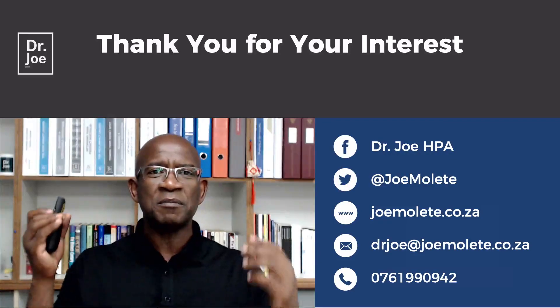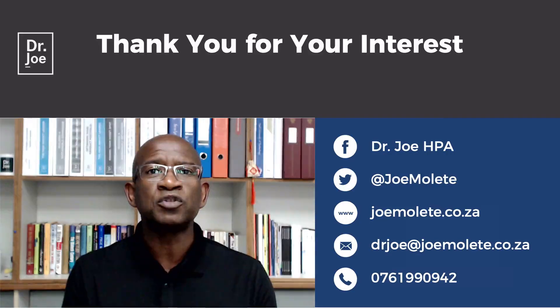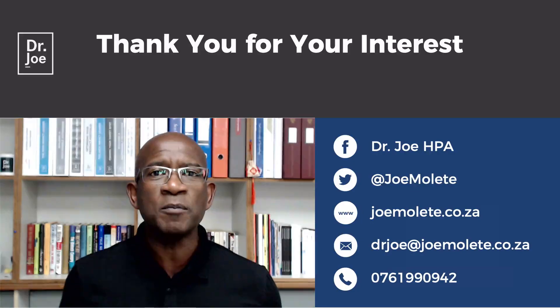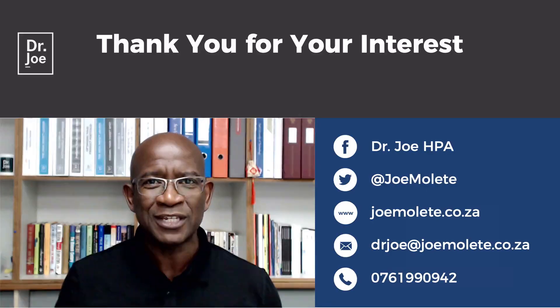If you enjoyed this video, please remember to hit the subscribe button. Share this with other people so that they also know what we do here in Sebokeng. But more importantly, continue inspiring greatness until we meet soon.